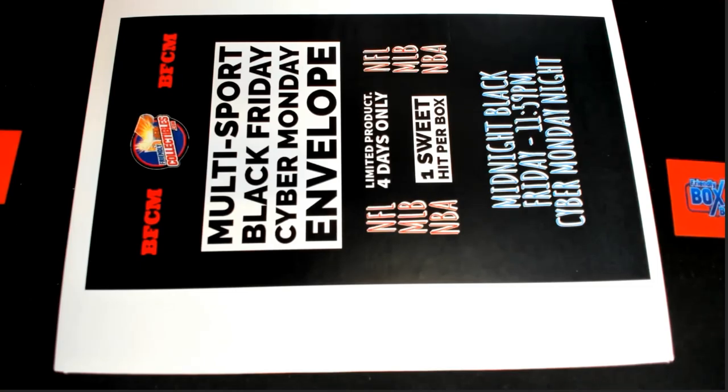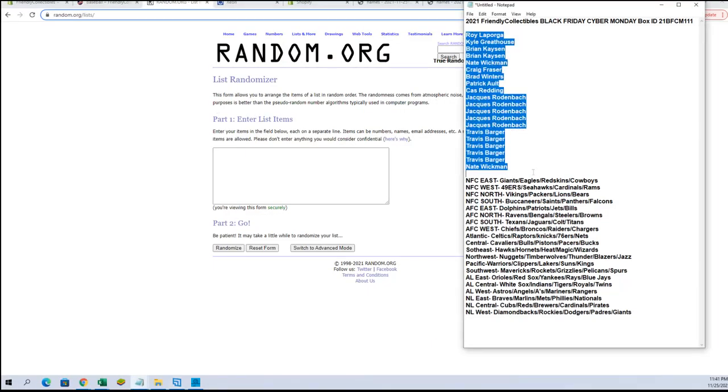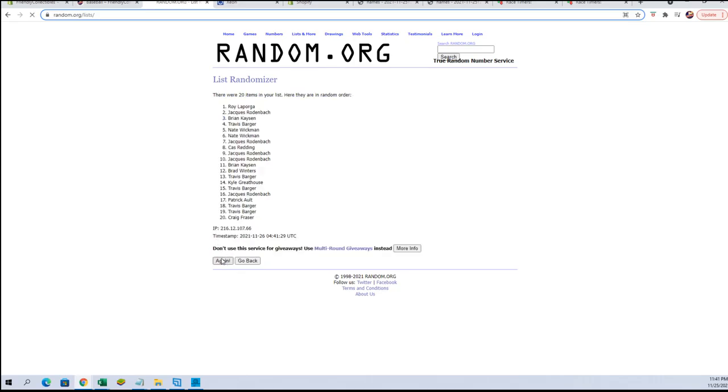Here we go — this is our Friendly Collectibles Black Friday Cyber Monday box number 111, let's get this. All right, royale to Nate W, let's copy paste, good luck guys. Let's make sure everybody's in here tonight. All right, 20 flip names and division, seven times each.